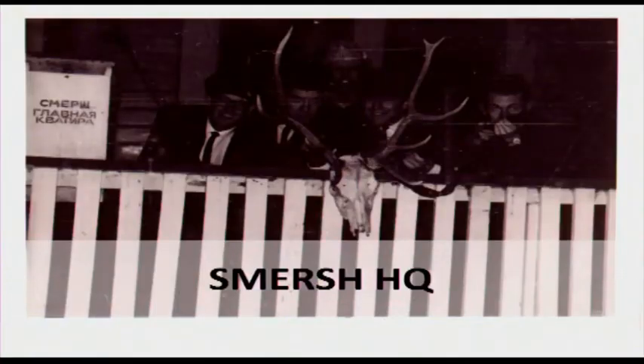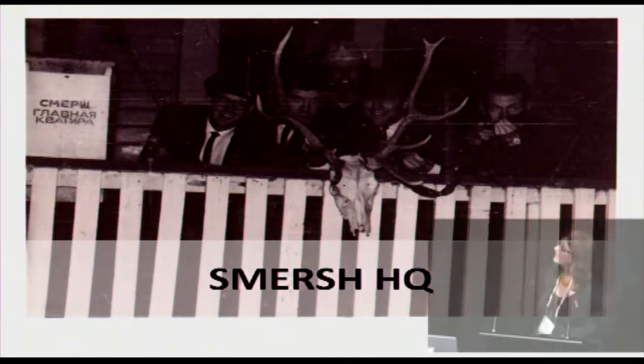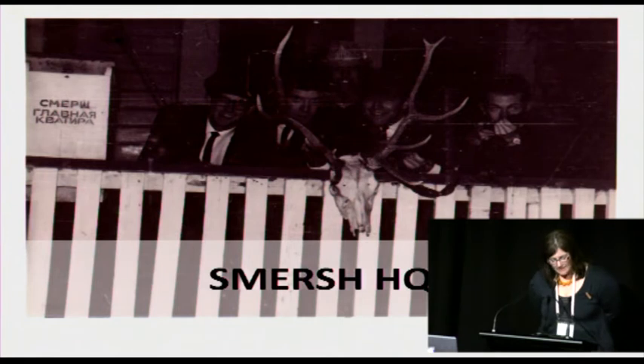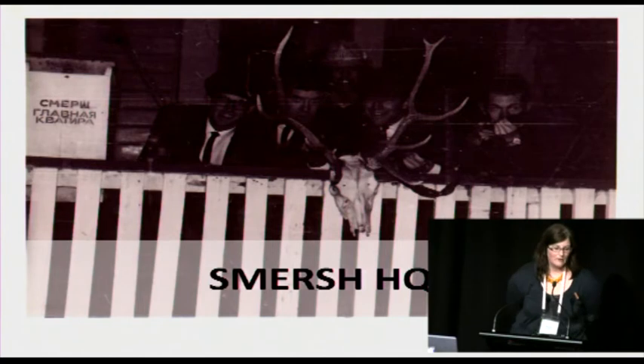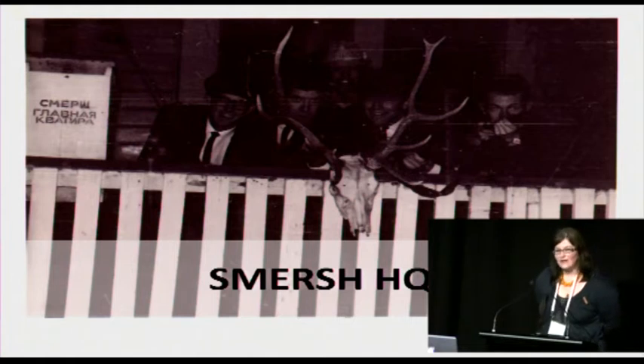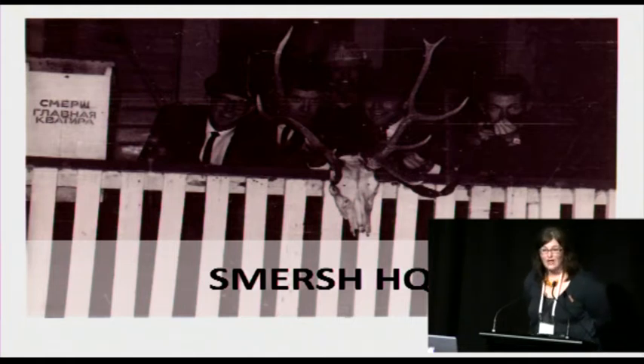Now we're going to jump forward 30 years to the 1960s, and this is Smirsh HQ. Again, these are all medical students. I've corresponded with one of them who has supplied the photos and is very happy for me to use them however I want. He and I have both checked out the validity of the name on the letterbox, and it is indeed Smirsh HQ — named after the KGB headquarters from the then very popular Ian Fleming James Bond books. These guys were really sneaky, and they managed to get their phone number in the phone book under Smirsh Harold Quentin.